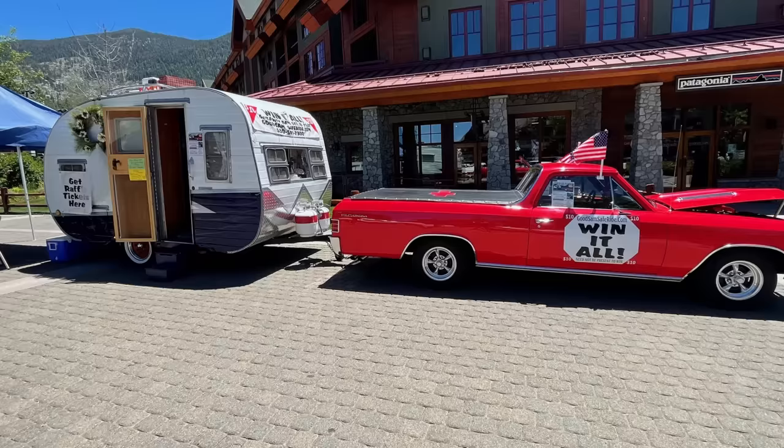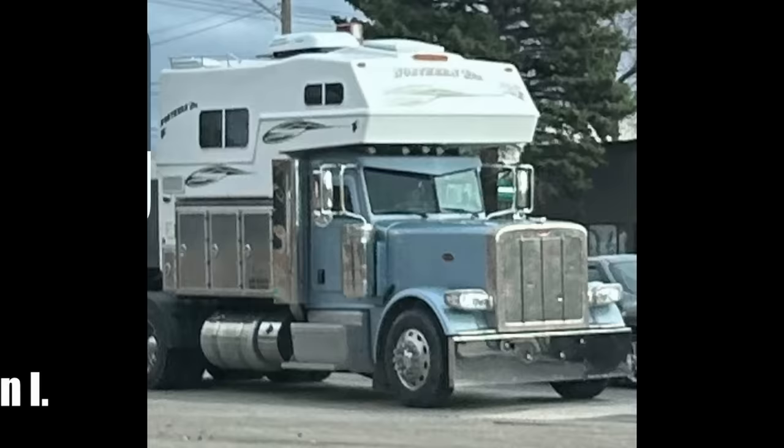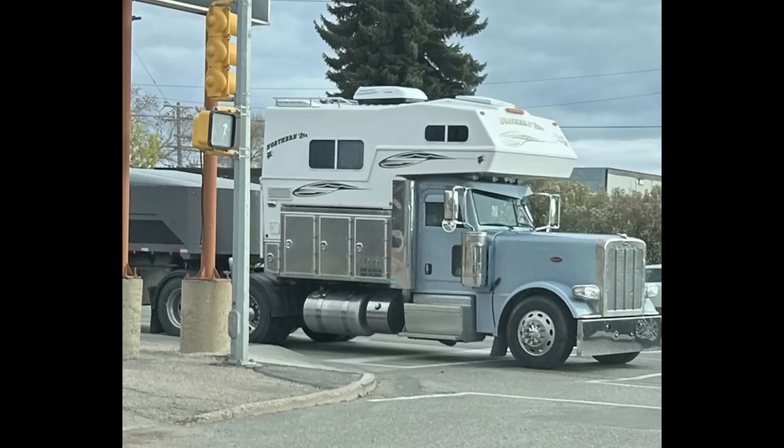Brett G. spotted this cool RV combo in Lake Tahoe, California. Apparently this guy puts together random older cars with an older camper, puts them together, and raffles them off. This one was from July 2022. Cameron saw this cool-looking Peterbilt driving by and wanted to take a few pictures. Apparently it had a horse trailer attached to it as well. I like the way he took this camper shell and built it on top of this classic heavy-duty transport.